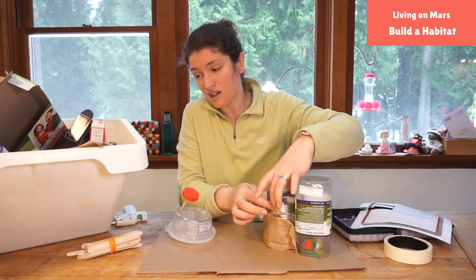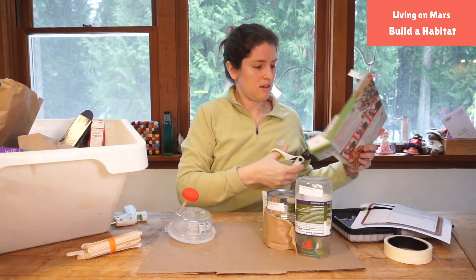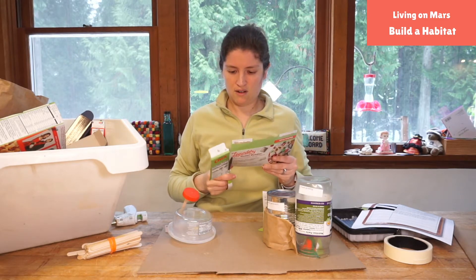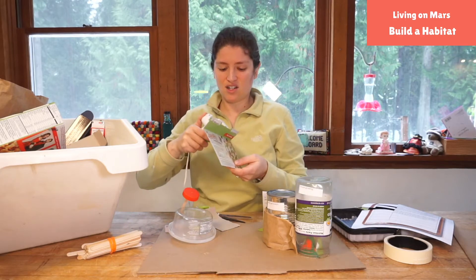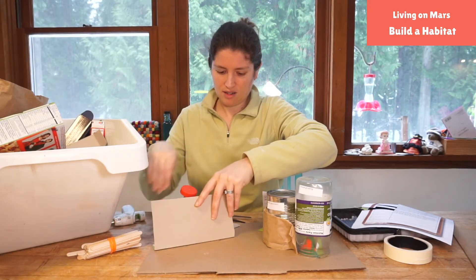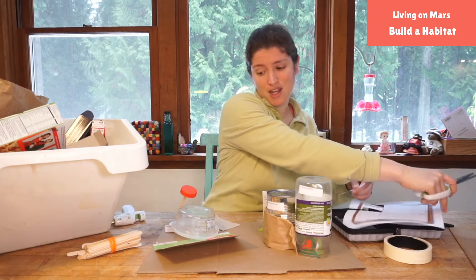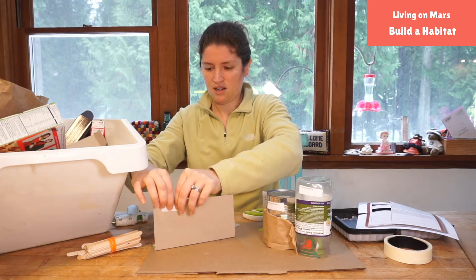I'm noticing that I need my electricity, and I think it'd be fun to have some big solar panels. I'm going to cut some solar panels out from this cardboard — I'll need really big solar panels to generate enough electricity for my base. There's going to be just one massive solar panel field right here, coming up behind this so that we have lots of energy we can divert to our meteor laser if we need to. And that's going to be my electricity generator — solar panels.